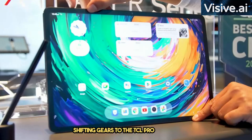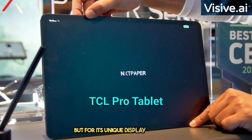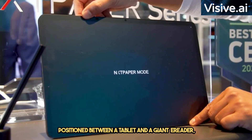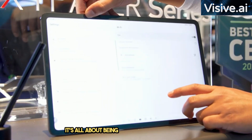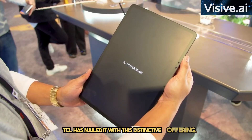Shifting gears to the TCL Pro tablet, a device that stands out not for sheer power but for its unique display capabilities. Positioned between a tablet and a giant e-reader, its matte display can seamlessly switch between full color and a comfortable black and white view. It's all about being gentle on our eyes, and TCL has nailed it with this distinctive offering.